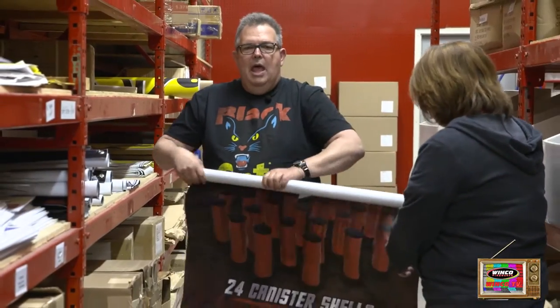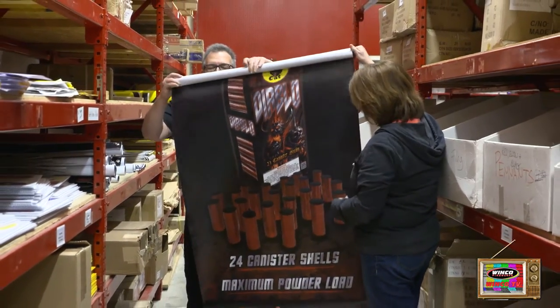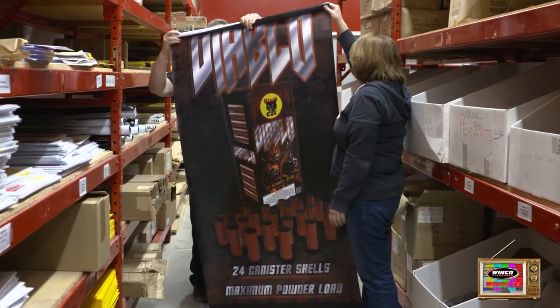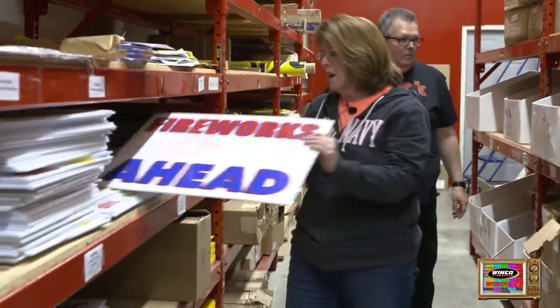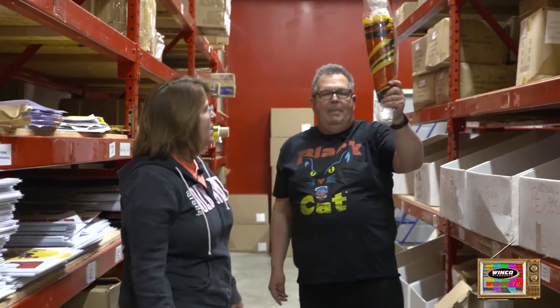These are the original Diablo vertical vinyl banners, and the price of these are crazy low. They look great. Yard signs — directional yard signs that say Black Hat Fireworks ahead. Red, yellow, and black pennants.